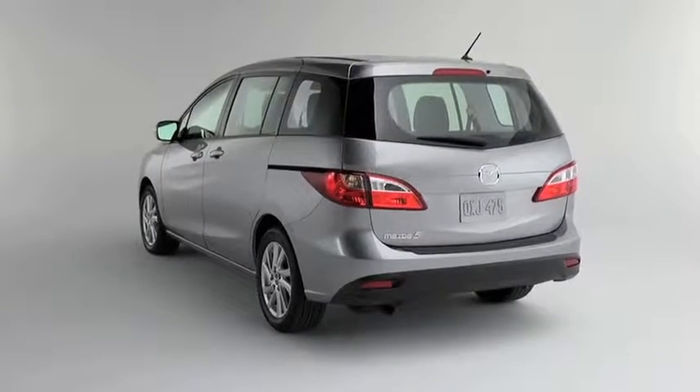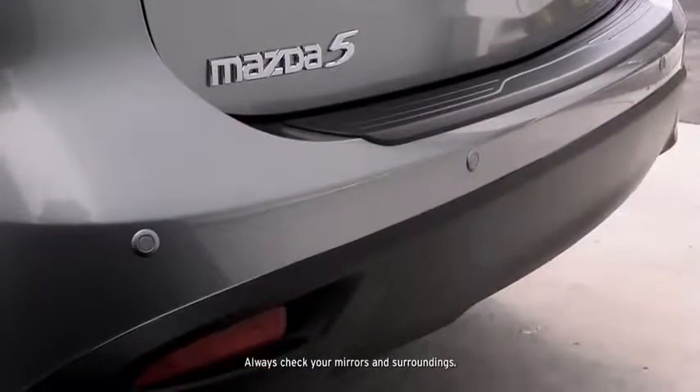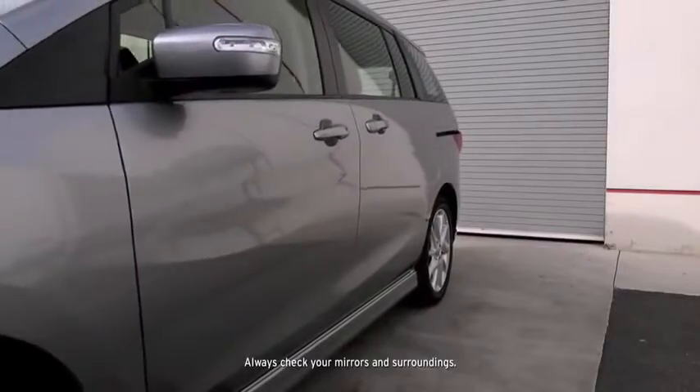Thanks to the Mazda 5's advanced technologies, even backing out of your driveway or a parking lot is easier. Behind you, rear backup sensors use sonar technology to help you detect objects while you're in reverse.